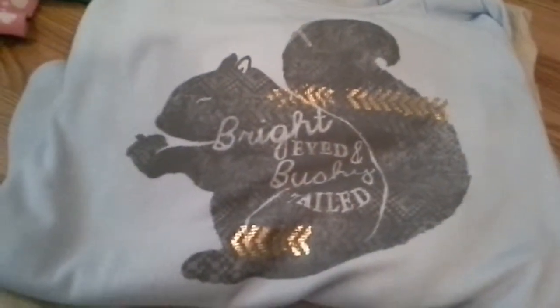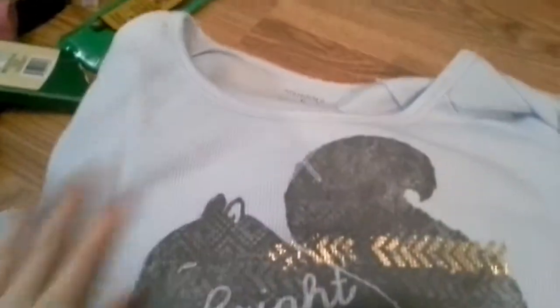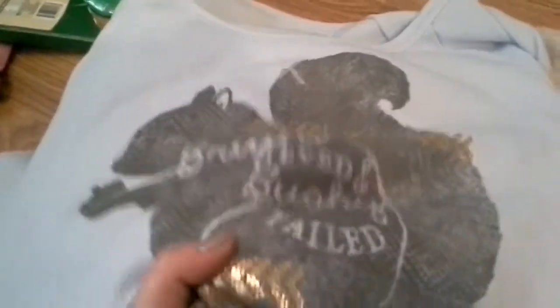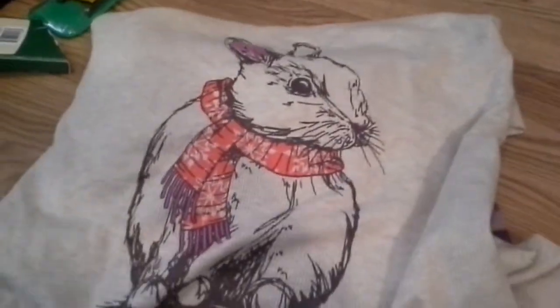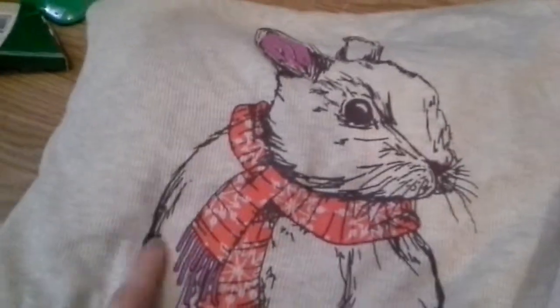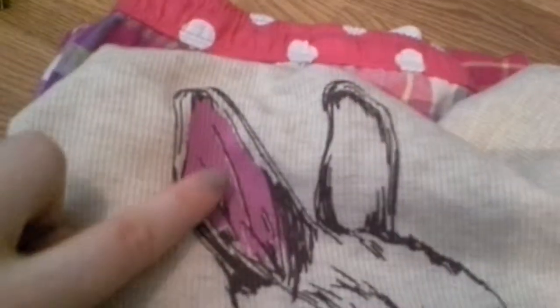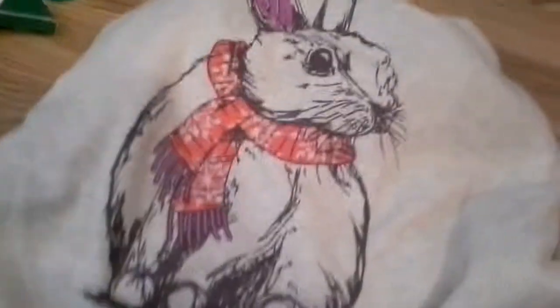Then my mom got me this bright-eyed and bushy-tailed squirrel shirt. It's a large, so it's nice and big and comfy — I can wear it with my yoga pants if I'm just having a lazy day around the house. And I love squirrels. And then I got this pajama set that says 'cute as a bunny.' It's the cutest little bunny with a little Christmassy scarf with little snowflakes, and it goes with these pajama pants which are kind of a mishmash of polka dots and plaid. The magenta-y purple and peachy color all ties in together, and it is as cute as a bunny.